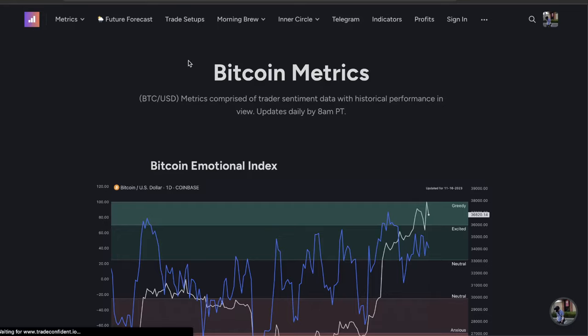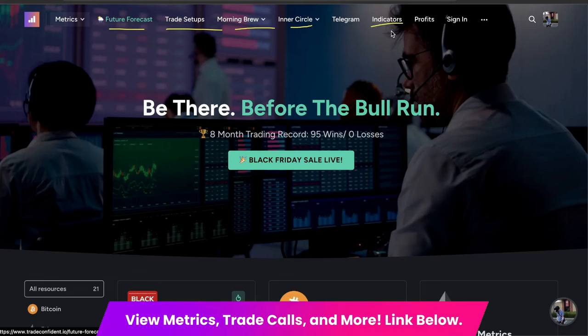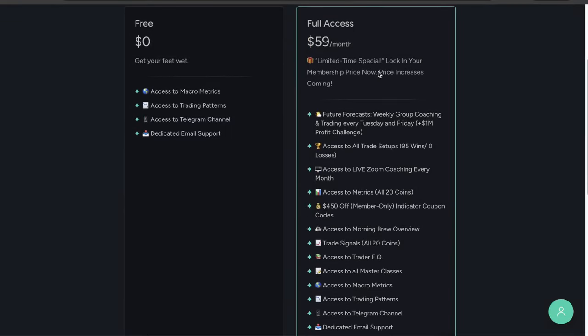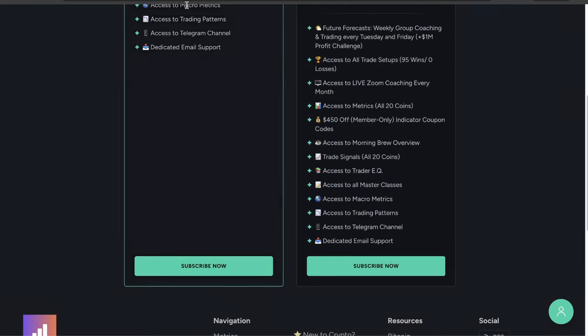Members get access to the Bitcoin metrics along with metrics across all 20 coins on our website. Members get access to crazy future forecast videos, trade setups, morning brew overview, inner circle live zoom hangouts, and massive discounts on our indicators. If you want to make money in this market, snag our membership at the links in the description. The membership is going to be the second link — full access for $59 a month. Lock in your membership price now because price increases are coming soon. Future forecast weekly group coaching, trading every Tuesday and Friday, live zoom coaching every single month, and access to metrics across all 20 coins.